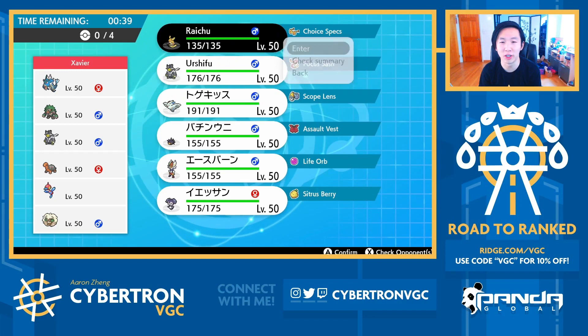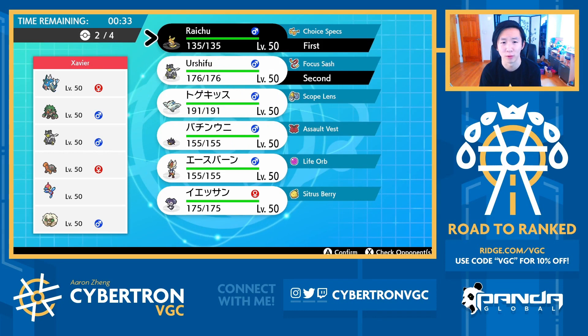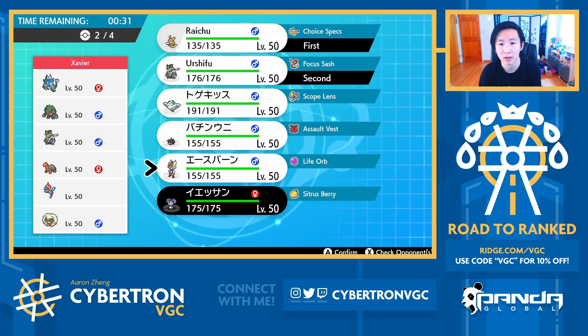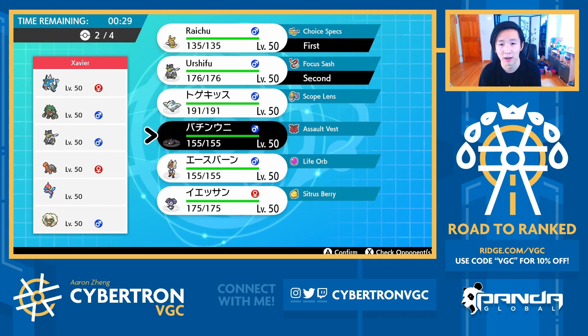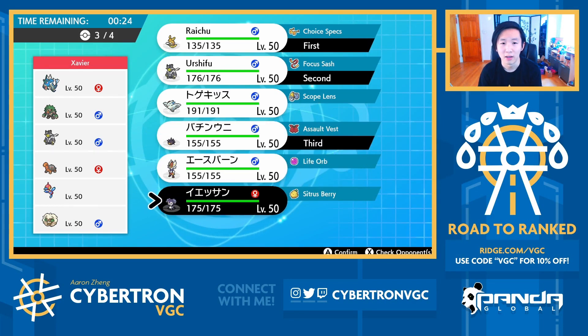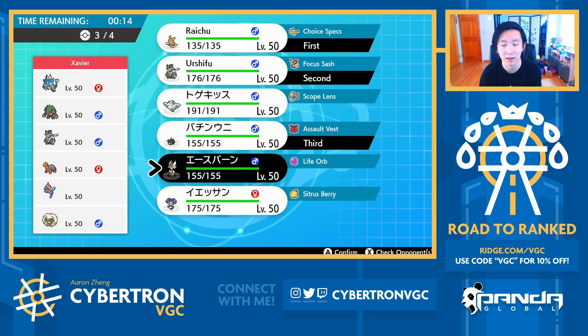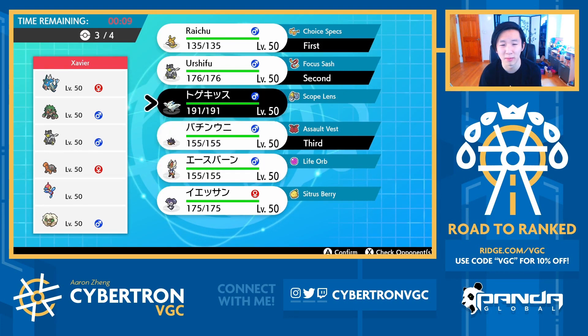I think Porygon Z is the Pokemon most likely to Dynamax on my opponent's team. So I kind of want to lead Urshifu. Actually, we could go Raichu Urshifu, right? Because if my opponent goes Porygon Z Whimsicott, I can just switch Urshifu out into Pincurchin and go for Rising Bolt to one-shot Porygon on turn 1. I like that. So let's go Raichu, Urshifu, Pincurchin in the back. I think Togekiss is a pretty good Pokemon to Dynamax here, as is the Cinderace. I'm leaning a little bit more towards Togekiss since it's a little bulkier.